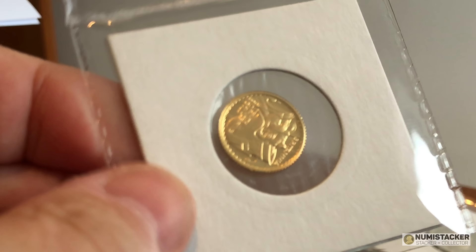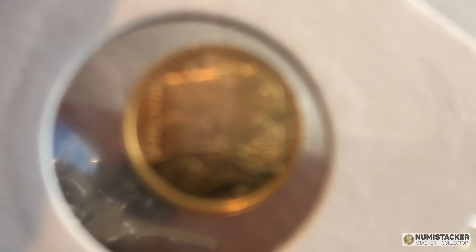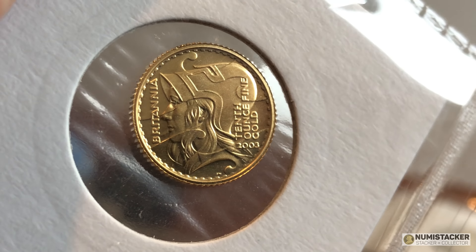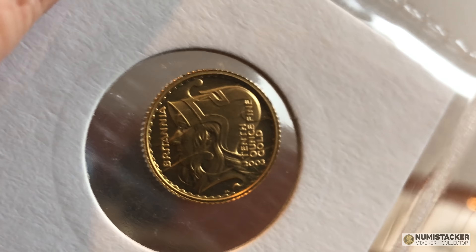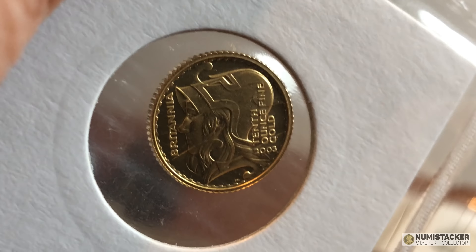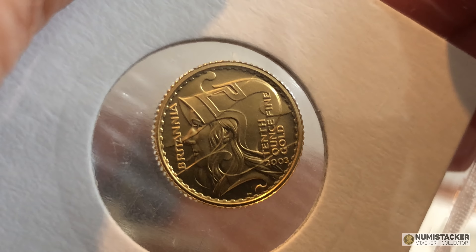Coming out of this very well-wrapped package is the Britannia bonnet design from 2003. It's kind of matted on one side and frosted proof on the other - very similar, in fact the same as 2001, which was also matted on one side and frosted on the other. When these go in for grading they'll come back as a standard PF with a number; they won't come out as cameo or ultra cameo.